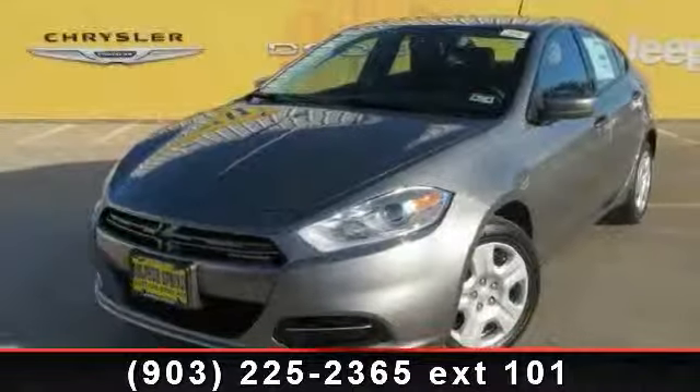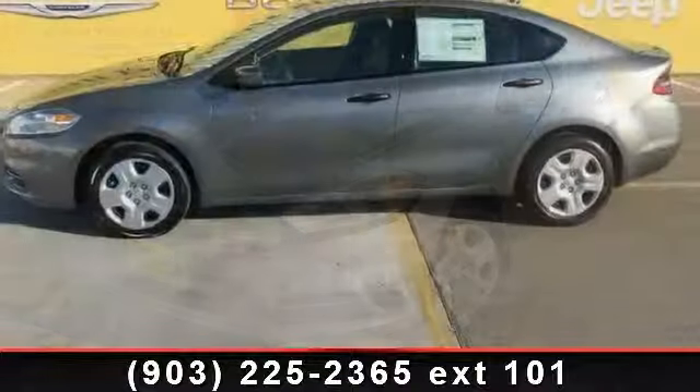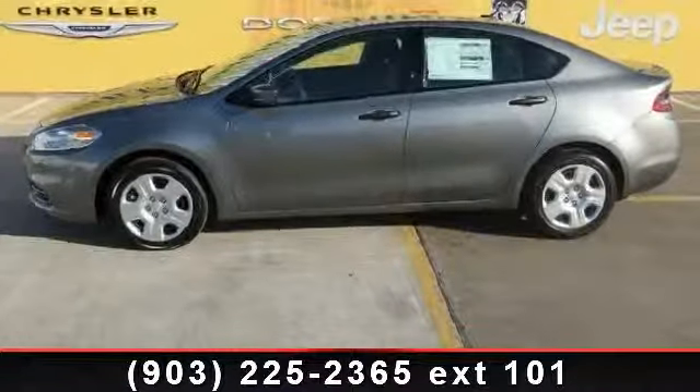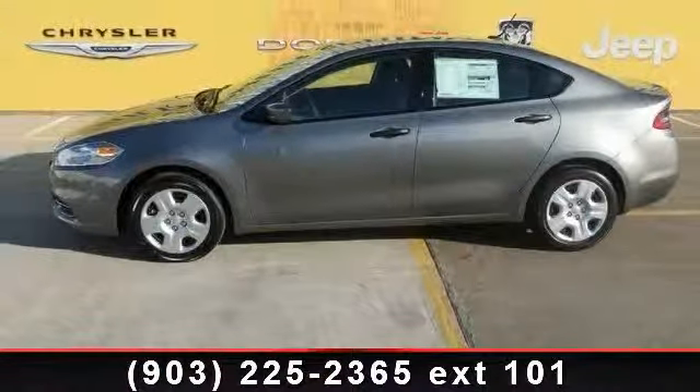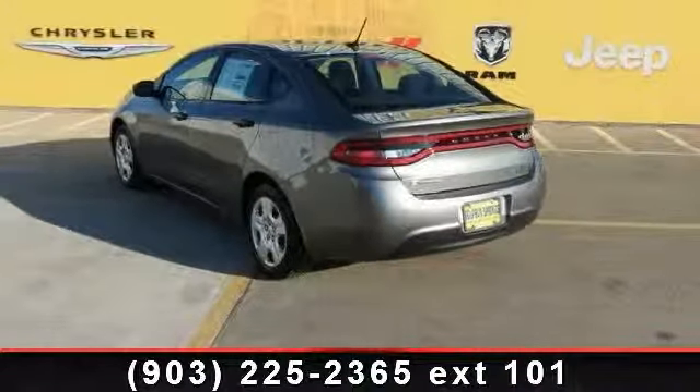Presenting the 2013 Dodge Dart. If you are looking for a first-rate auto, this one could be yours today. This vehicle comes with a reliable four-cylinder engine connected to a smooth shifting automatic transmission.